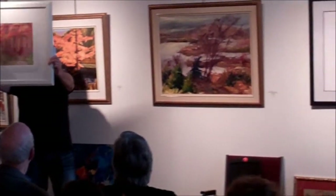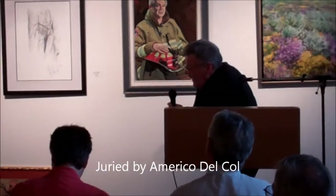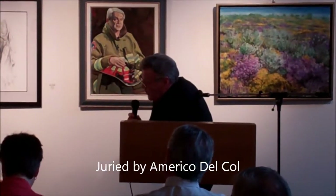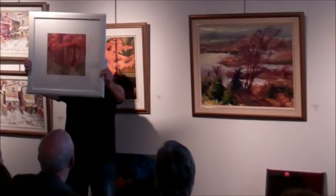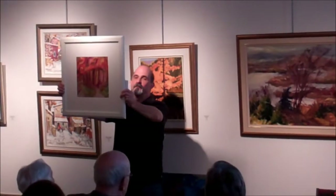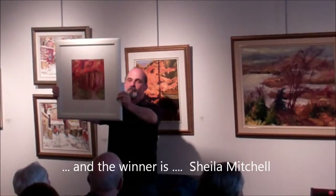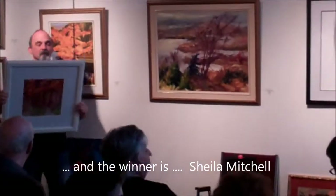I like the simplicity. I like the expressiveness of it. I like the looseness of it. What more can I say? Except that it's also a gorgeous white, always surrounded by gorgeous white. Lovely small painting. And that is Sheila Mitchell.